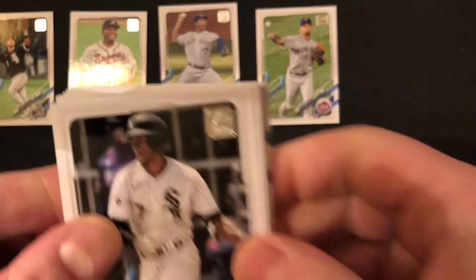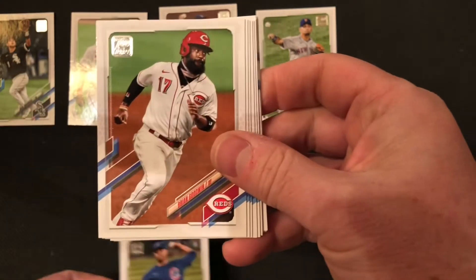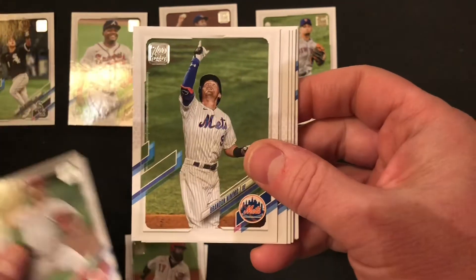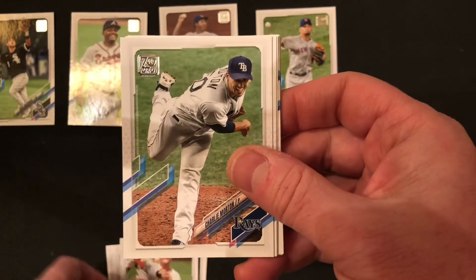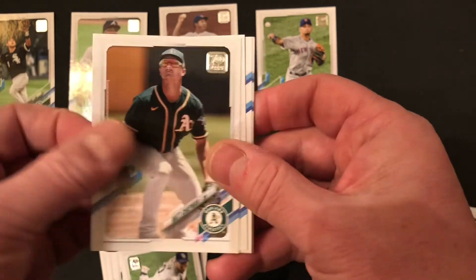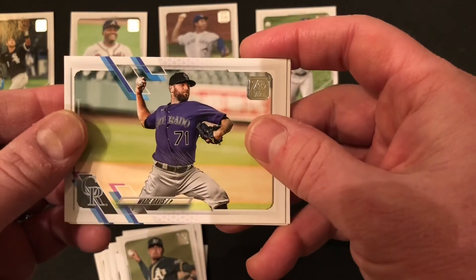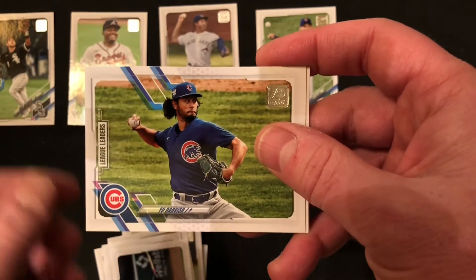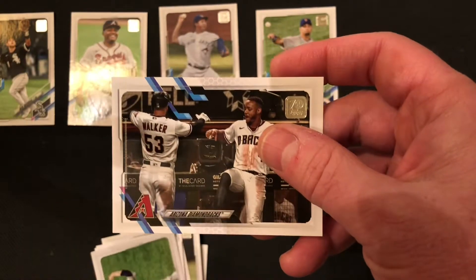Moving right along to our third pack. We've got AL batting champ from a couple years ago, Tim Anderson. Jose Quintana, Brian Goodwin, Trevor Bauer — the NL Cy Young Award winner and now a member of the Dodgers. There's a nice Brandon Nimmo of our New York Mets. Adam Frazier, Charlie Morton — now a member of the Braves. Matt Chapman, Joakim Soria, Wade Davis — former Met. Travis Darnow, Yu Darvish — now a member of the Padres. Ryan Yarborough and a Diamondbacks team card.